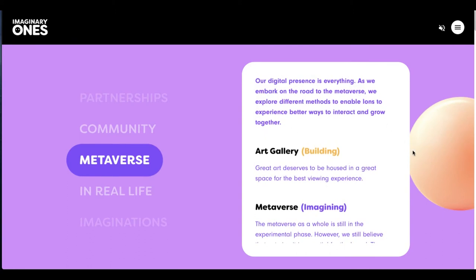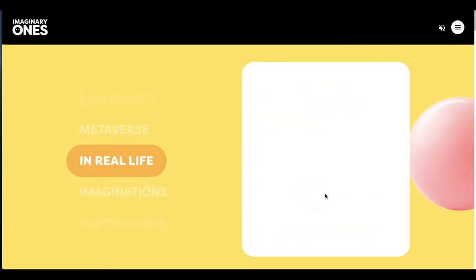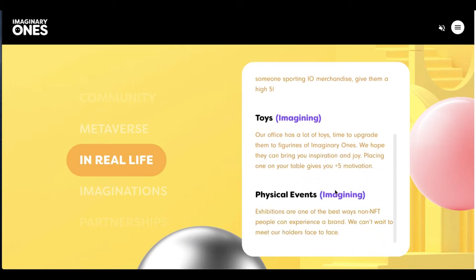They've got the metaverse part of their roadmap — they're going to have an art gallery type of thing, some sort of plot of land, some sort of gaming in the works. We've got real-life situations; there was actually some kind of an apparel drop coming up. The store is closed at the moment, and toys are coming along too.